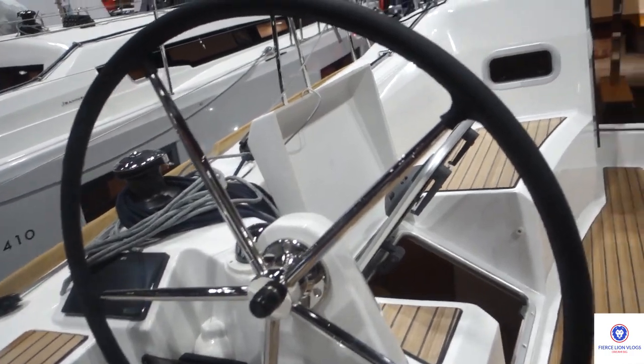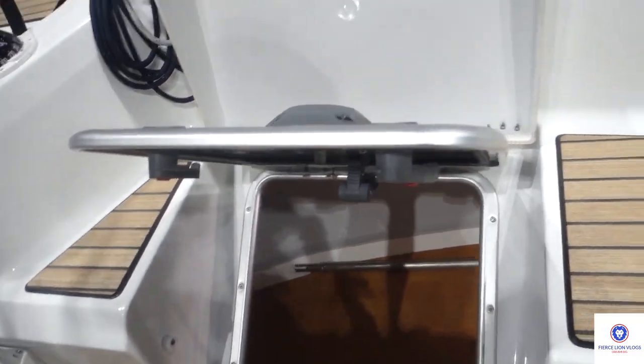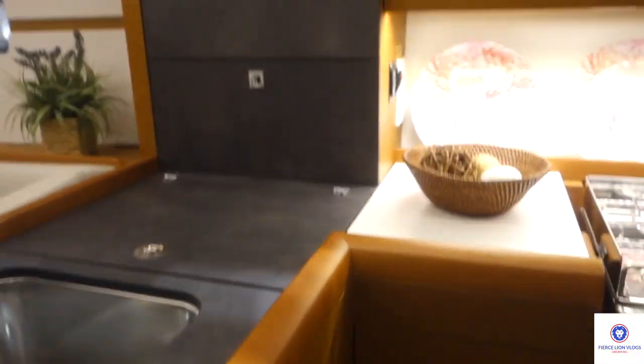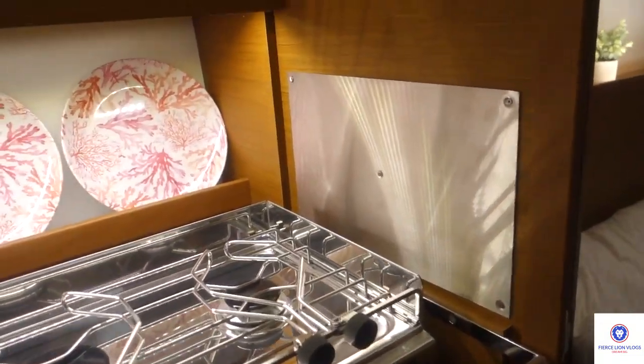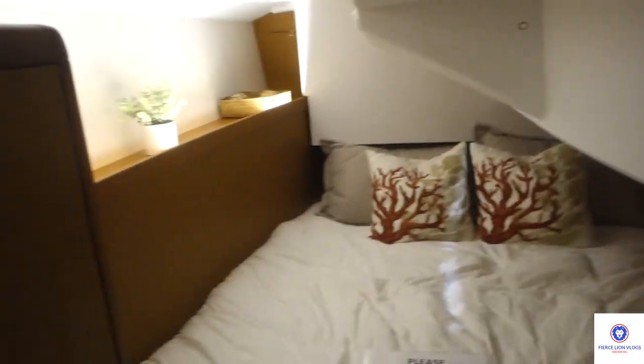This is the Odyssey Sun 349, I believe limited edition. There's a storage compartment right there. This is really cool right here — wow, this shower is really big.